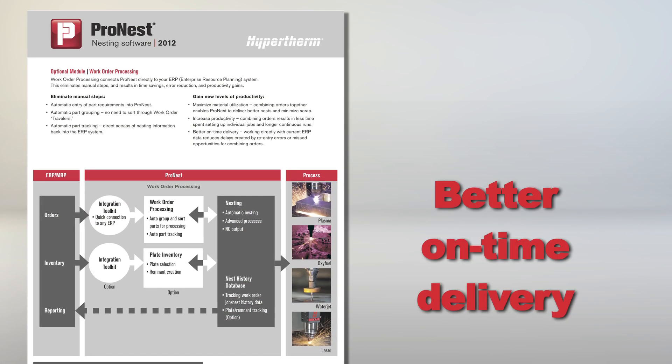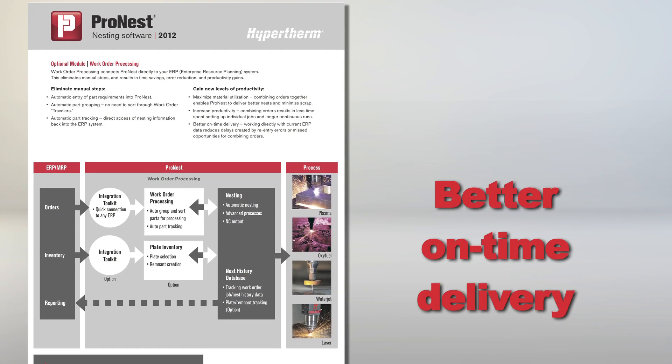The third benefit is better on-time delivery. By working directly with up-to-the-minute ERP data, you're reducing potential delays created by data re-entry errors or missed opportunities for combining orders. That's interesting — improving on-time delivery has been a focus of ours for some time now.